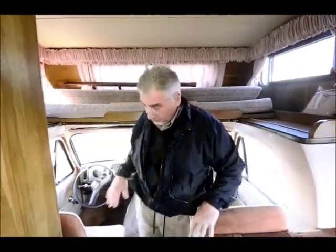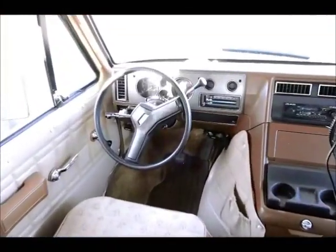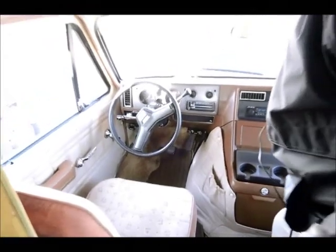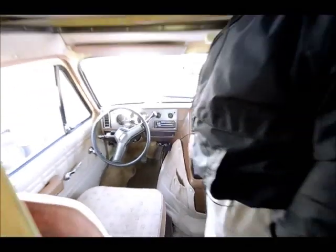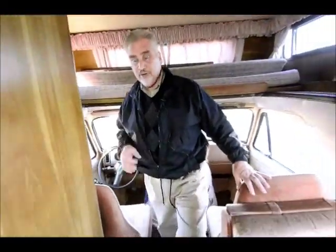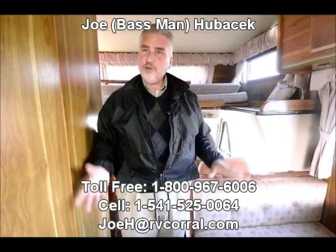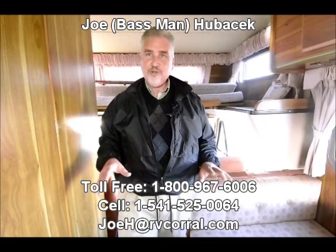The cockpit area is in excellent shape too. It's got cruise control, air conditioning in the dash, and a cassette player. Nice unit, folks. If you want an inexpensive Class C that is in very good to excellent condition, this would be the unit to buy. Come and see Joe Bass — I'll take good care of you. We can talk about bass fishing; I love to bass fish here in Oregon, we've got some great lakes. Come see Joe Bass with the RV Corral. I'll make sure you get a free gift, and thanks for watching.